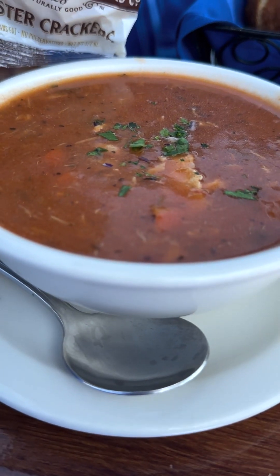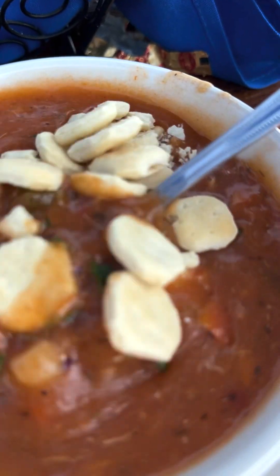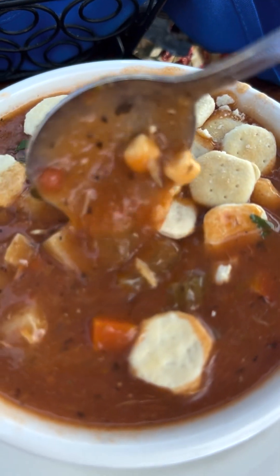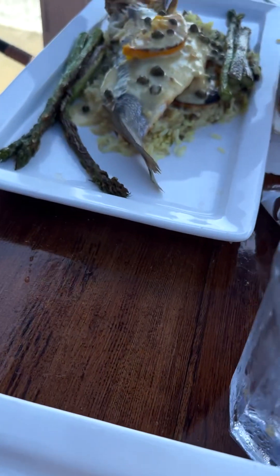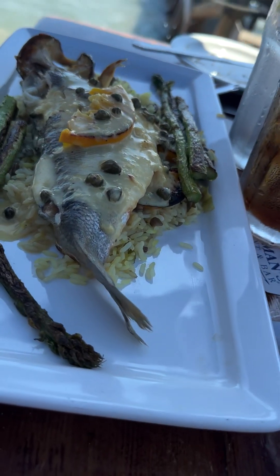We ordered the four-course meal — what a deal, totally a deal. It was about $48 a person. You have a choice of salmon or some other stuff, but we got the salmon. That's nice with asparagus and pilaf down there.